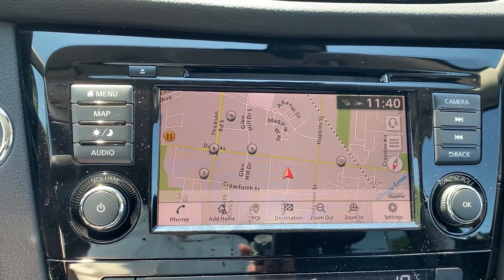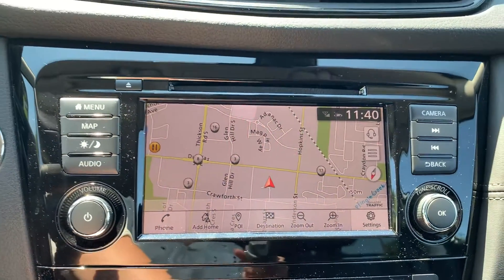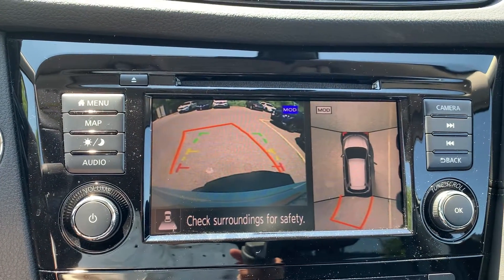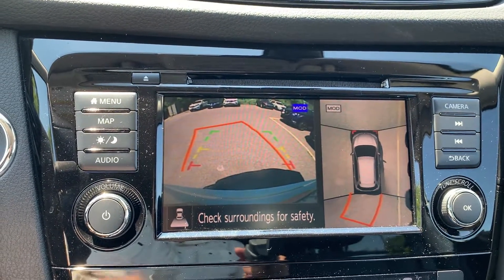This vehicle also has navigation, and to assist with parking, there is a reverse camera and 360-degree view, and many more great features.